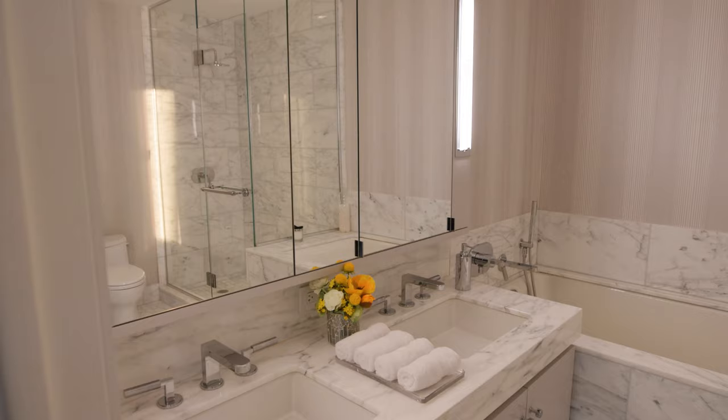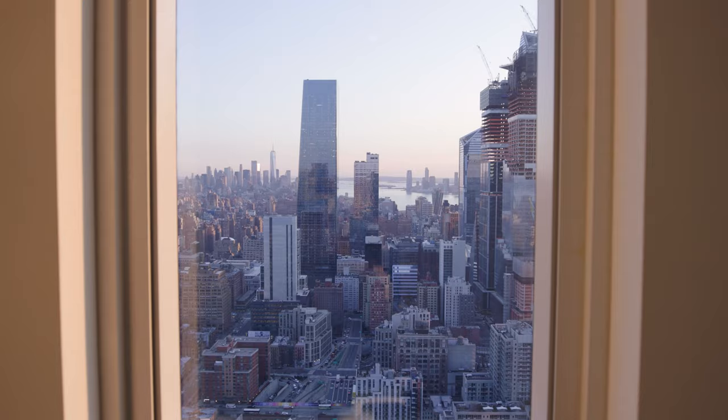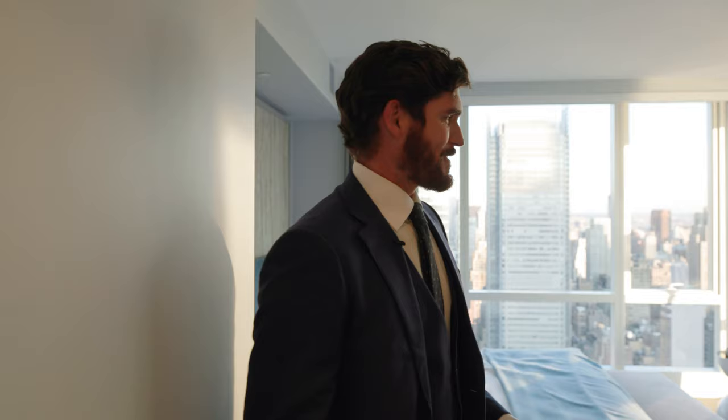Right across from the master bathroom, check out this walk-in master closet. Even the closet here has views. Getting dressed in the morning, heading off to work — with that as your view. From the master closet, we're going to head right into the second master suite, and this is hands down my favorite room in the house. Just take a look at this.